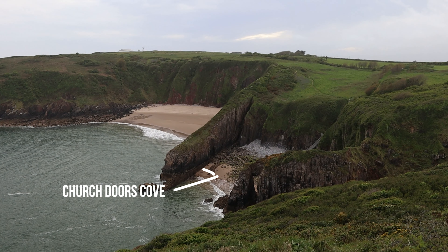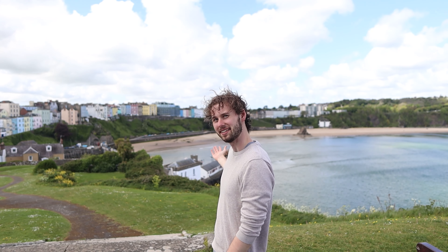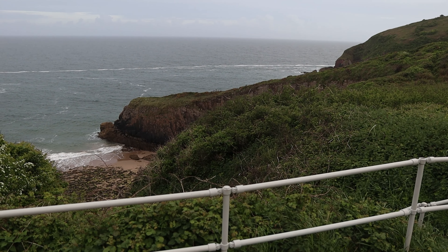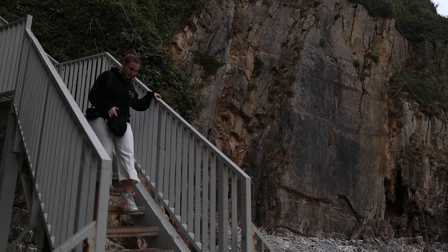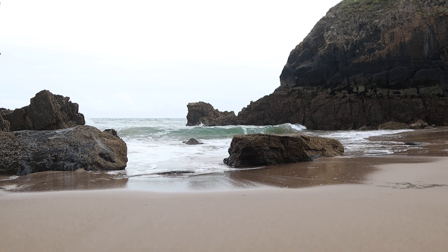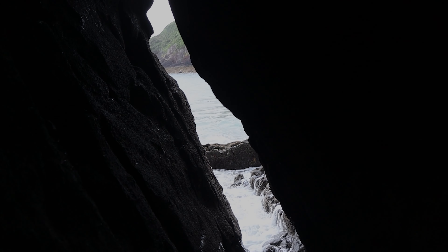Now we're trying to find Church Door Cove and Skrinklehaven Beach. As a bonus, you can see Caldey Island right there — just to show how close we are to Tenby right now. If you want to learn more about Tenby, check out my best things to do in Tenby video — we are around a 10-minute drive away from Tenby here. There is Church Door Cove, and there should be a small door we can get through in this rock to get to Skrinklehaven. That small gap right there is the way through — let's get a closer look. Here it is — the gap. I don't know if we can fully make it actually. We can't, it seems.